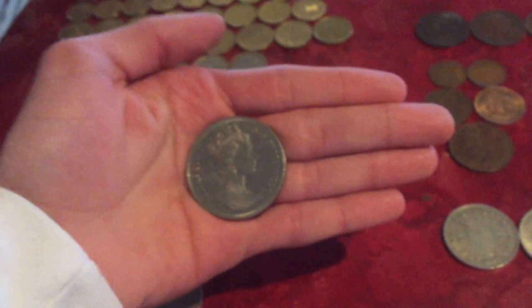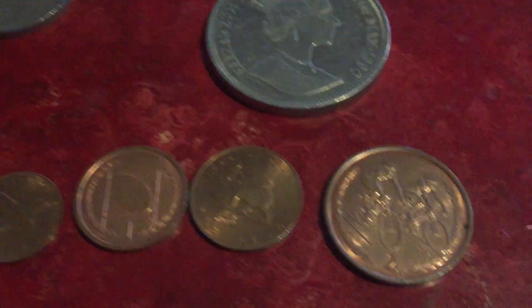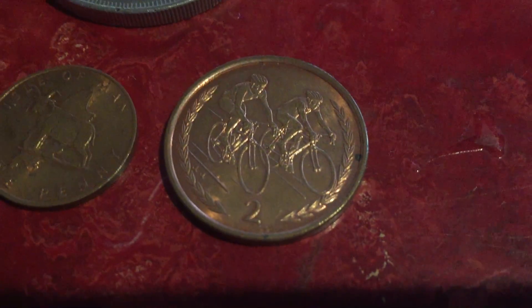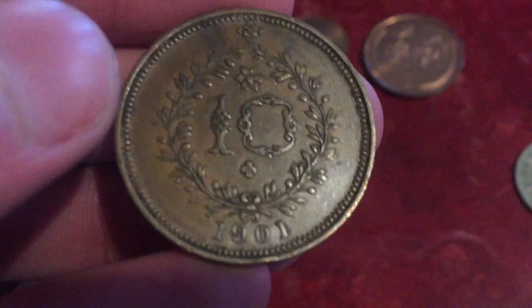It has Queen Elizabeth on the front. This is how big it is — this is my hand to show how big the coin is. There are also some pence, including a one penny coin with a football on it. Here's an old Azores coin — 10 Reis, 1901.